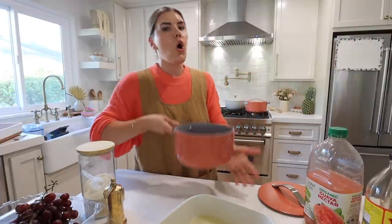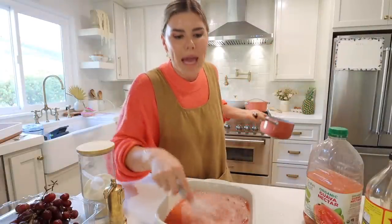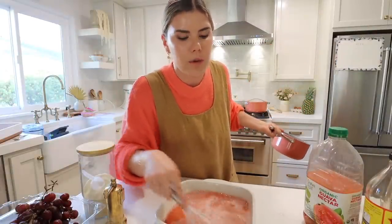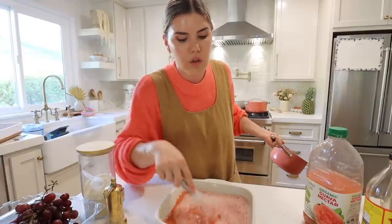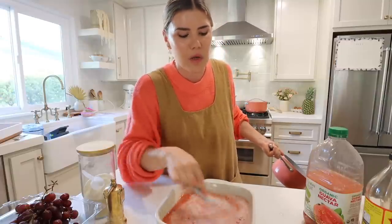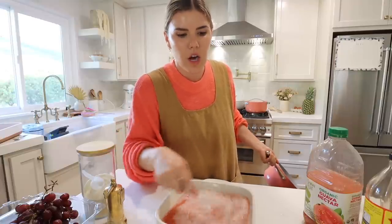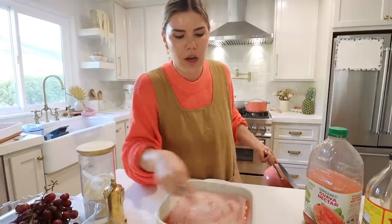I felt like the coconut water with guava and grapefruit — how tropical and refreshing and summery does that sound? We're going to bring this to almost a boil and then add it in. This smells amazing — I tasted a little bit with the grapefruit and my mouth is watering. I'm obsessed with this flavor — it's the best and only here for summer.